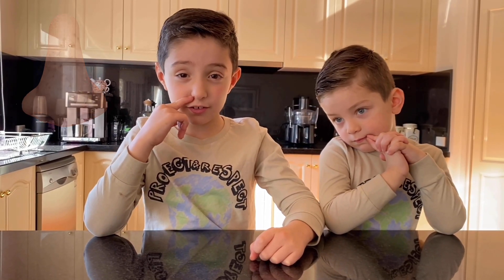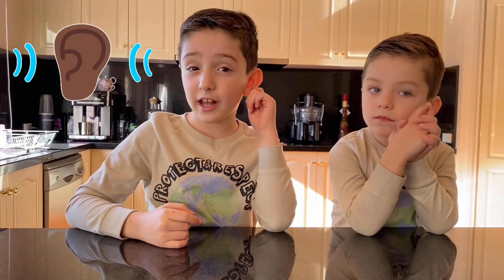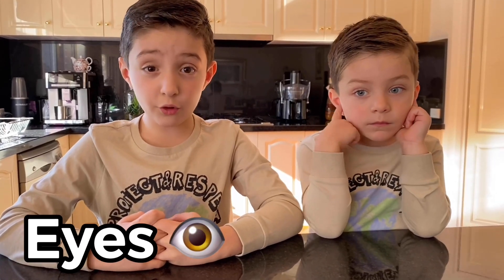Sight allows us to see things, smell allows us to smell things, touch allows us to touch things, taste allows us to taste things, and hearing allows us to hear things. Now Lucas and I are going to do a few experiments to show you how our senses work. Our first experiment is on sight. Our eyes are the organs of sight. Now Lucas is going to use his sight to tell us what things I'm holding in my hand.